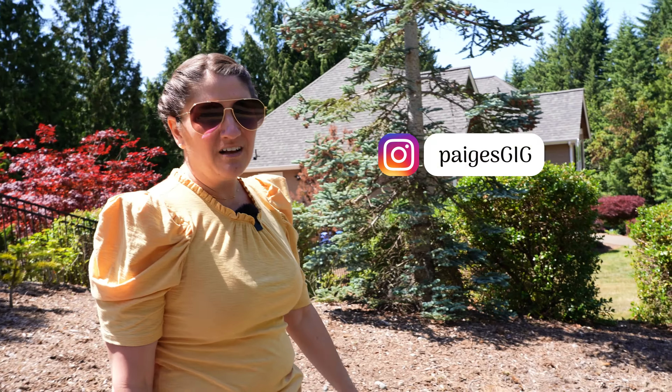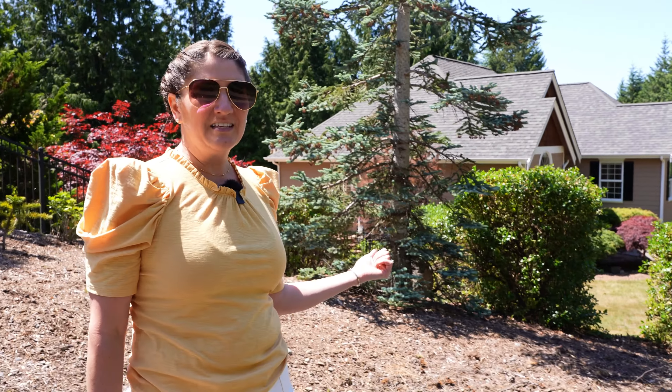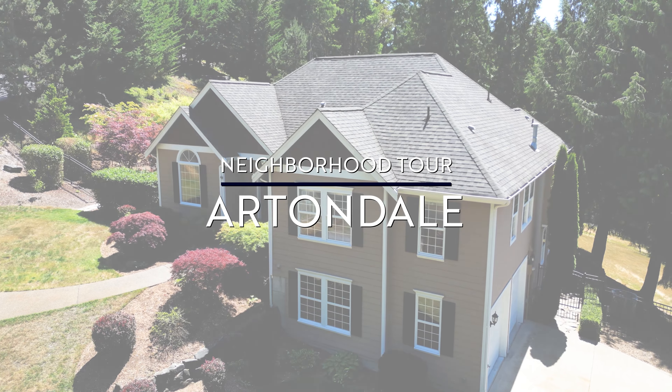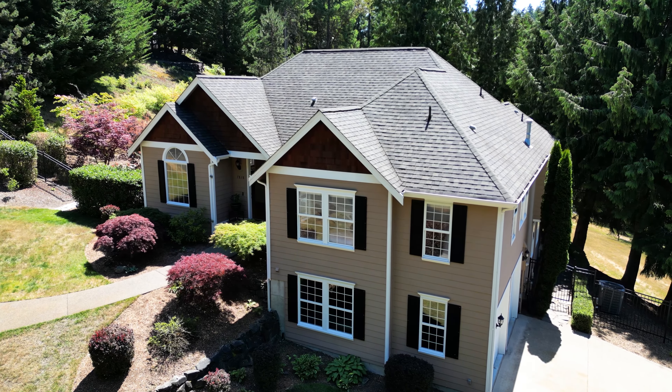Hi, it's Paige Schulte with AskPageSchulte.com. We're out here getting this listing ready for market. It's already staged — we do that with all of our listings.